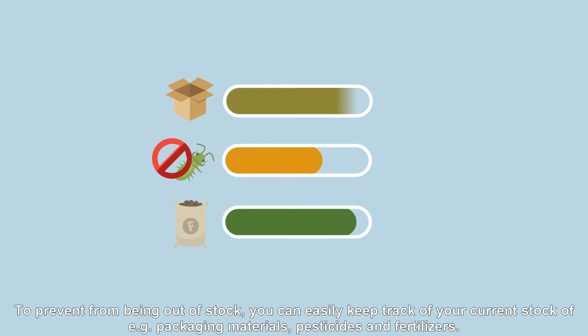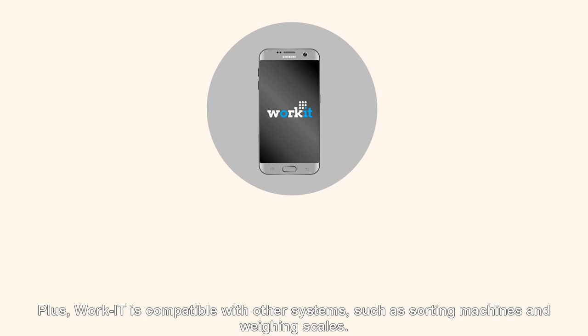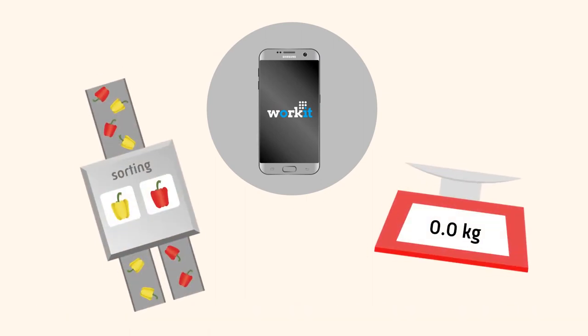To prevent being out of stock, you can easily keep track of your current stock of, for example, packaging materials, pesticides, and fertilisers. Plus, WorkIt is compatible with other systems, such as sorting machines and weighing scales.